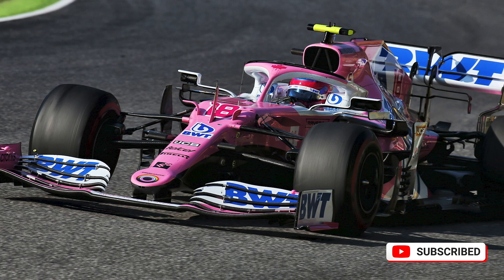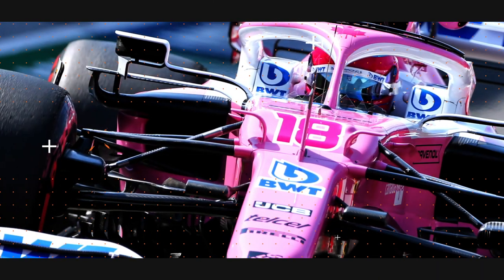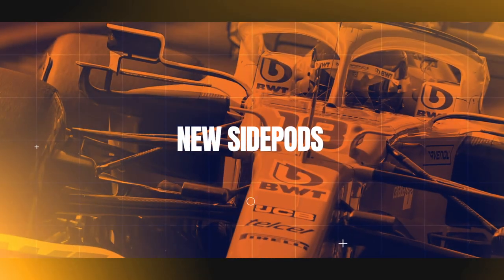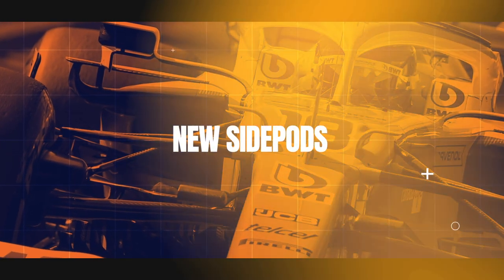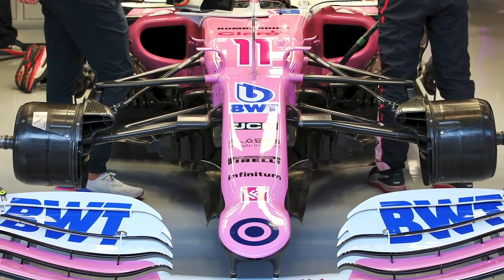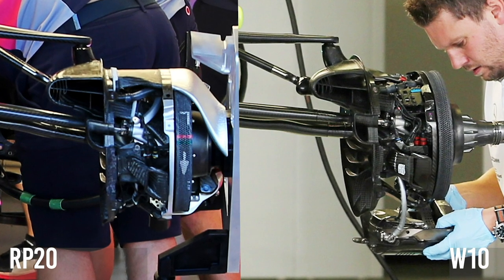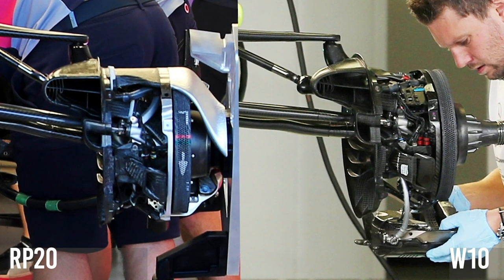So, what's Racing Point been up to with its car? We'll look into the team's new brake ducts, but the words Racing Point and brake ducts in the same sentence still give us chills after the arguments of this year, so we'll start somewhere else.